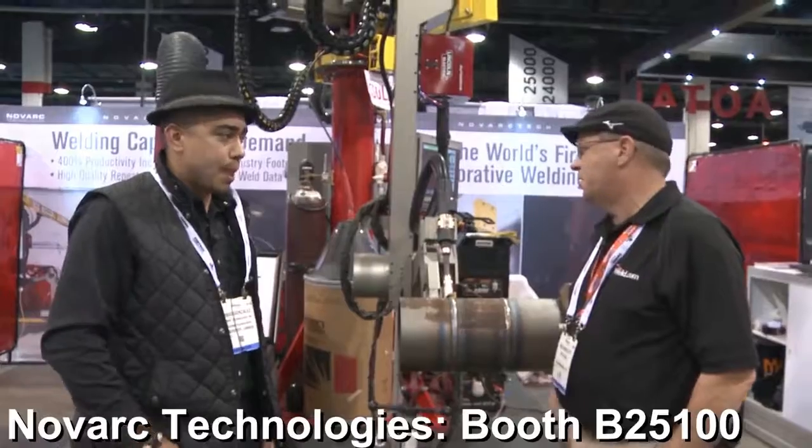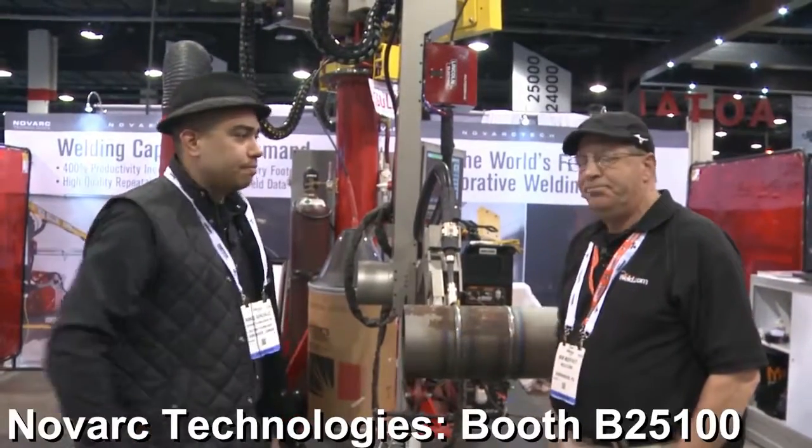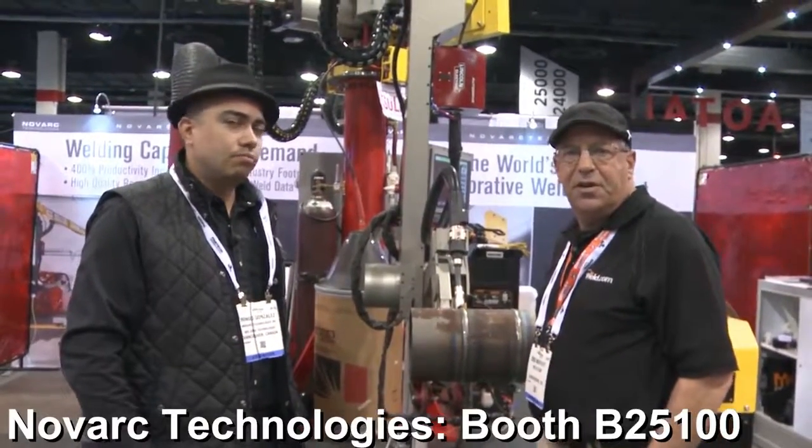That is some impressive stuff. Really appreciate your time — very nice product. You're very welcome. Bob Moffitt with Weld.com, Fabtech Chicago 2017. Thank you.